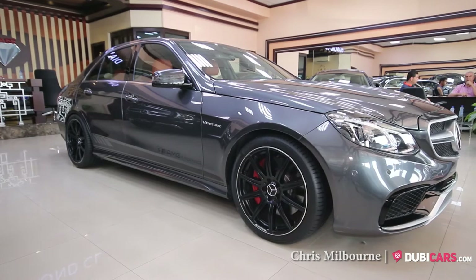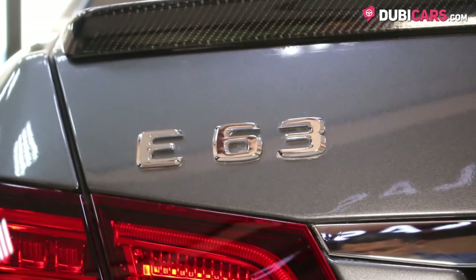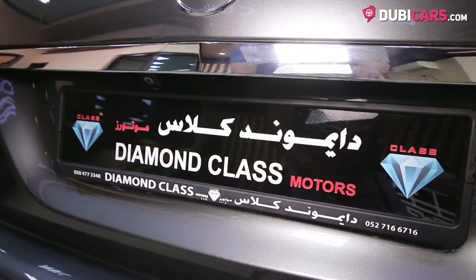Hello there, this is Chris at DoobieCars.com, and this is a 2014 Mercedes-Benz E63 AMG S for sale at Diamond Class Motors.